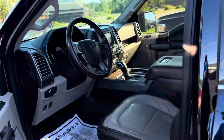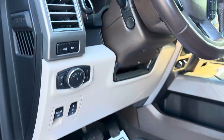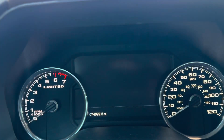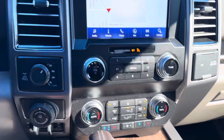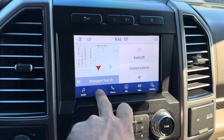Let me take you into the interior. Memory everything — power tilting, telescoping steering wheel, power pedals. It's got 74,000 miles. Built-in trailer brake controller, air-cooled seats, heated seats, heated steering wheel, built-in nav.